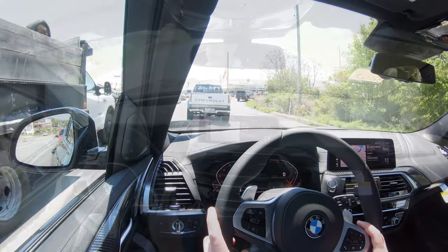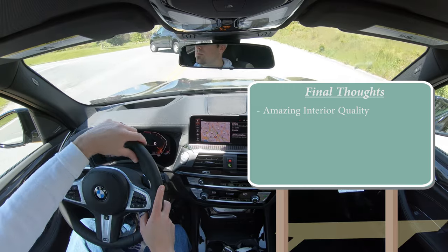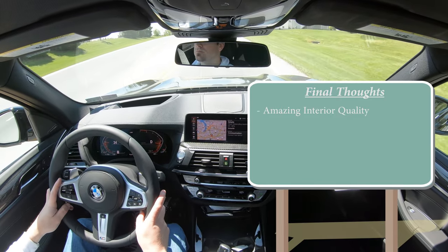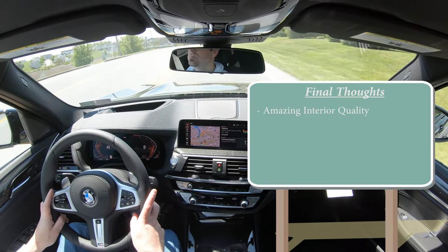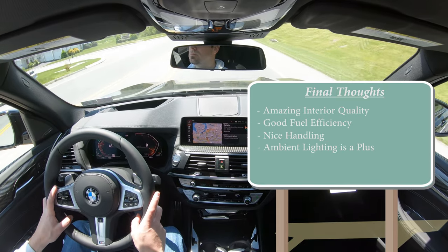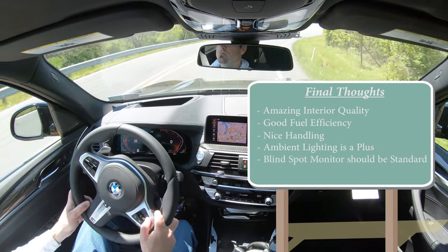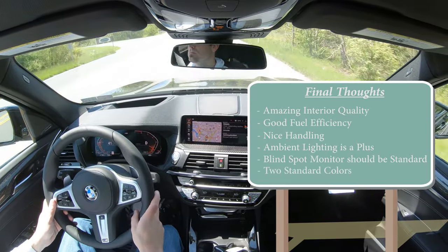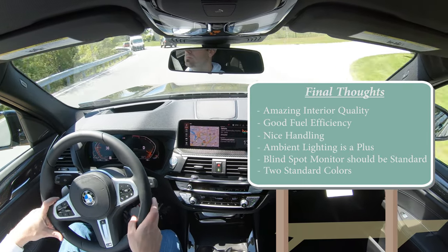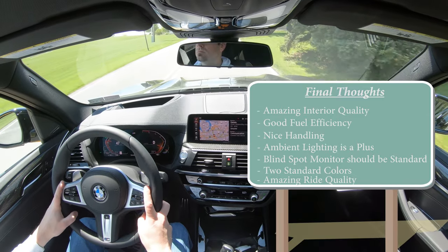For my final thoughts on the 2020 BMW X3: interior quality is the very best — 100% on point, and honestly more than I expected. The only thing that would have made it better is an alcantara or suede headliner, but other than that interior quality is dang near perfect. Plenty of fuel efficiency for an SUV, nice handling, and great ambient lighting. My only constructive criticism: blind spot monitor should come standard rather than as part of a package, and there are only two standard colors — white and black — with all others costing a $550 premium. But overall, a very good-looking SUV with an extremely smooth ride that really does it for me.